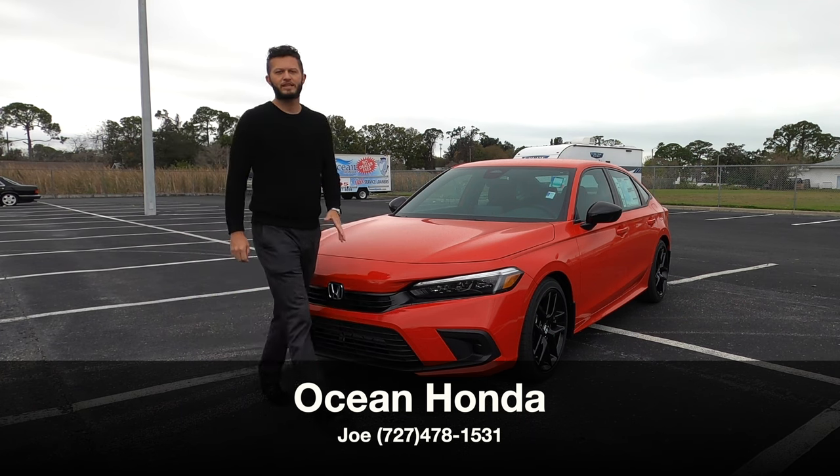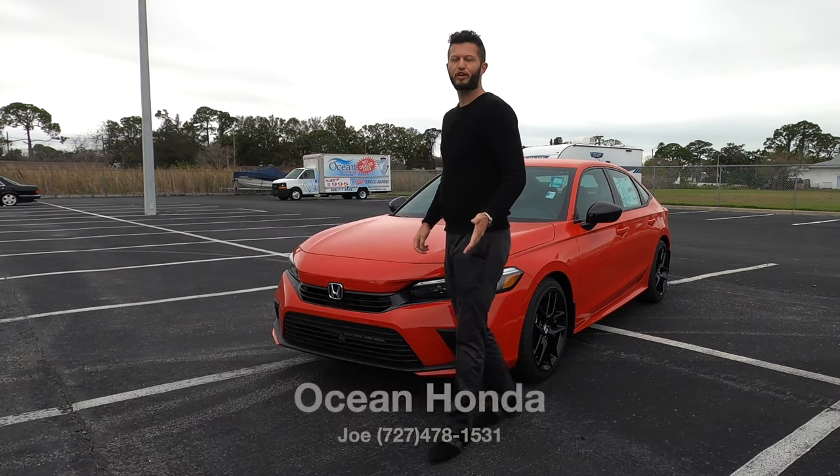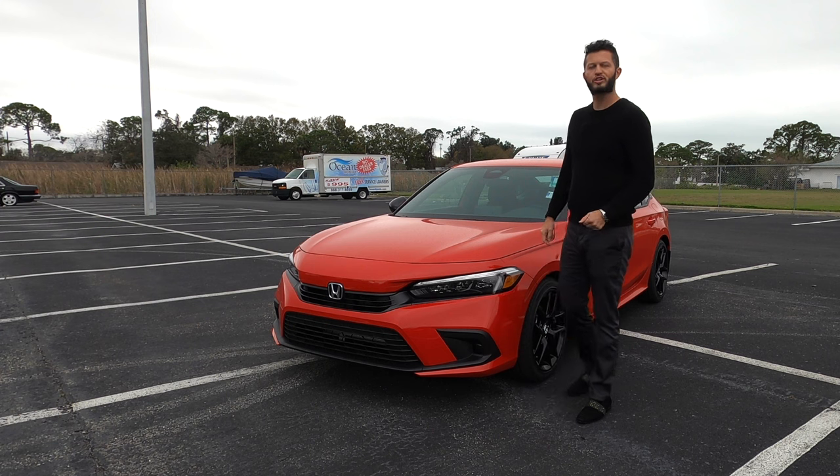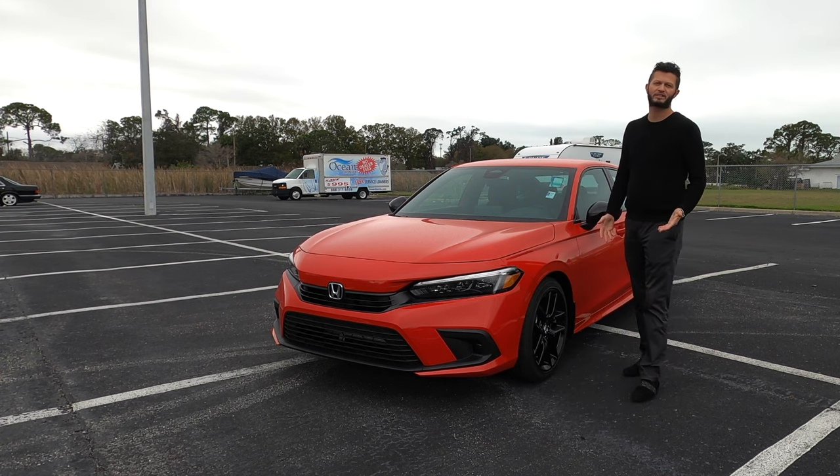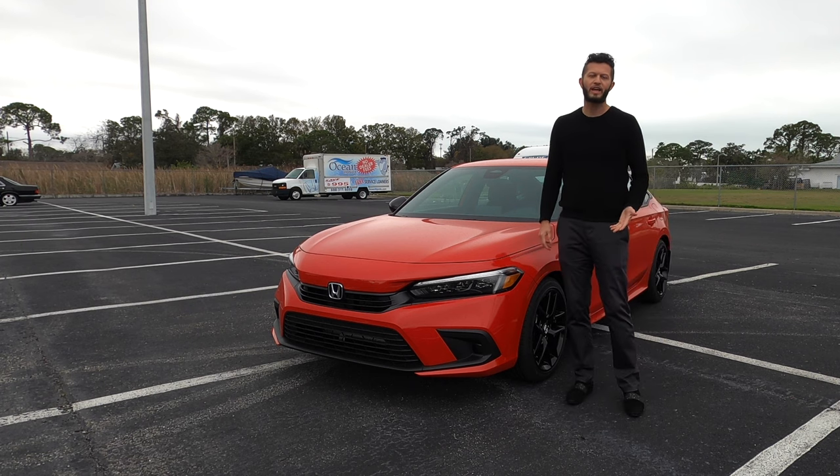I'm Anthony from Hawkeye Rides, and is this going to be the variant you should get, or should you go to the hybrid trim, which is going to have a mild refresh to the front that's going to be similar to the Accord and the Pilot?